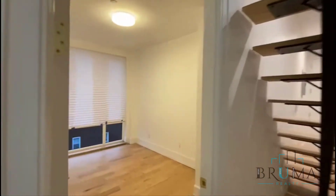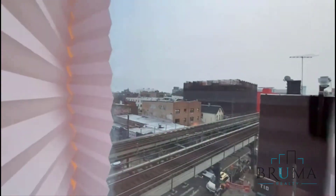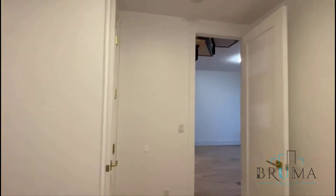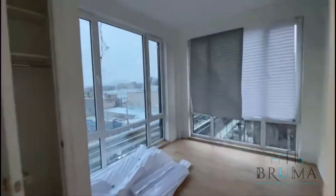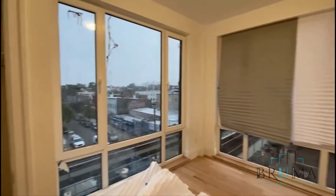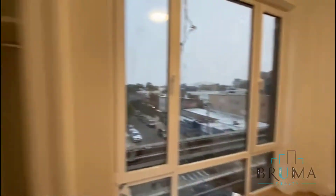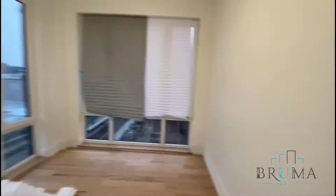We have the first bedroom, which is a queen size. There are large windows and a beautiful view. We have split units throughout the unit. There's a closet as well. We have a second bedroom, which is also very big. Lots of sunlight during the day — now it's already eight o'clock at night, but there's still some sunlight.